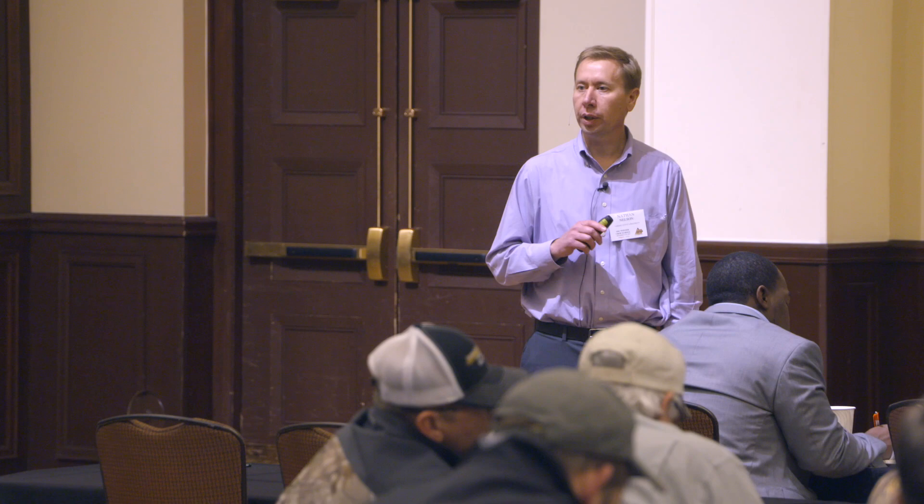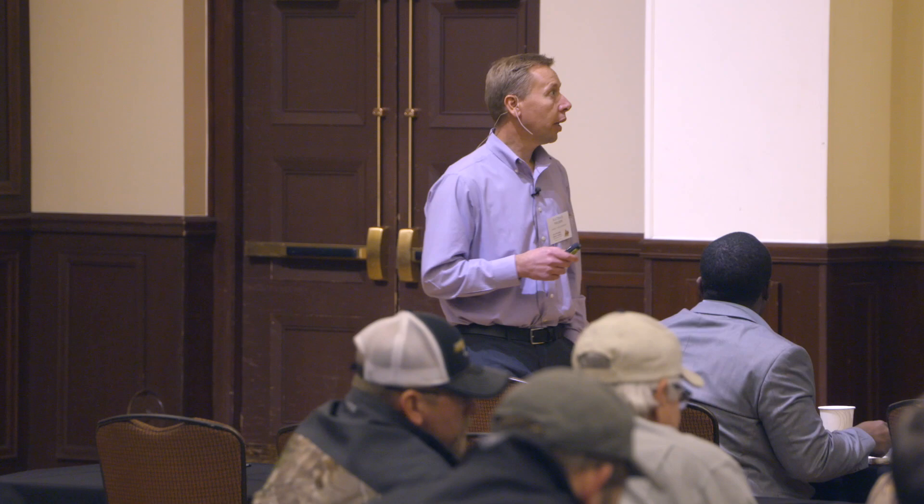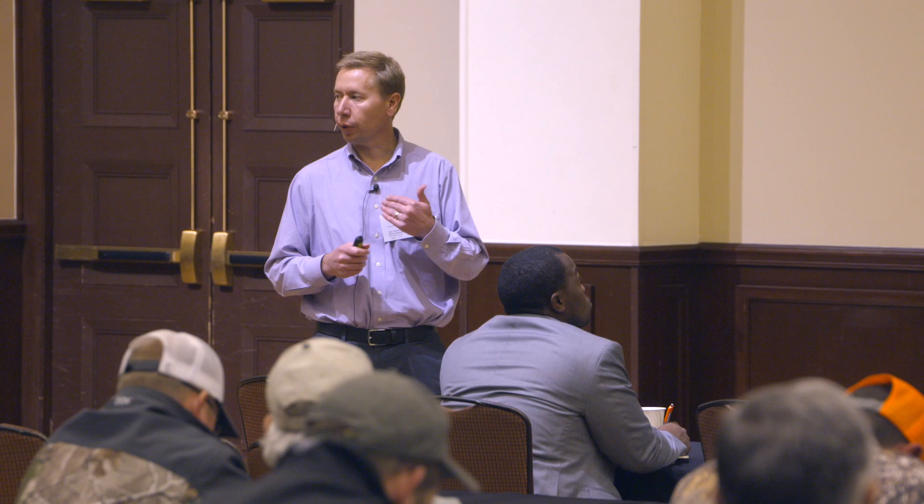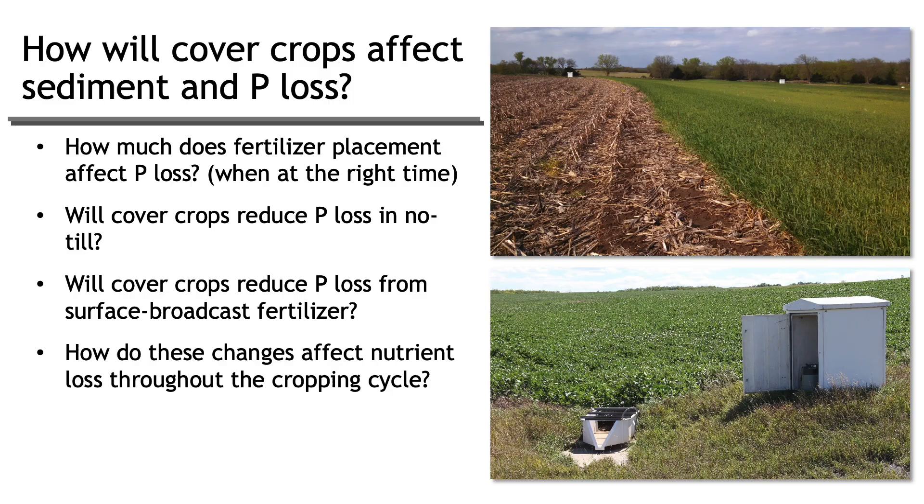They said, 'What if we plant a cover crop — can we fall broadcast fertilizer with a cover crop?' The idea was that cover crops would reduce runoff, and if you plant the cover crop and reduce the chance for runoff, maybe more phosphorus would go into the soil and less would run off. So we put together a research study to answer: how much does fertilizer placement affect phosphorus loss, and will cover crops reduce phosphorus loss from surface broadcast fertilizer?